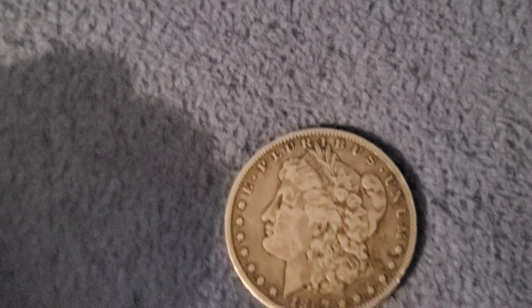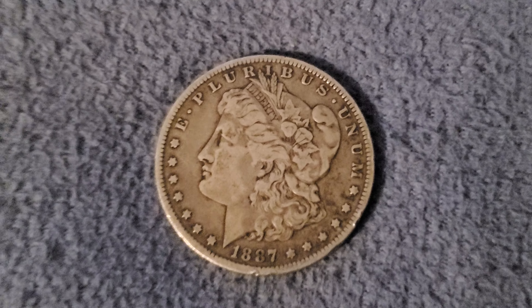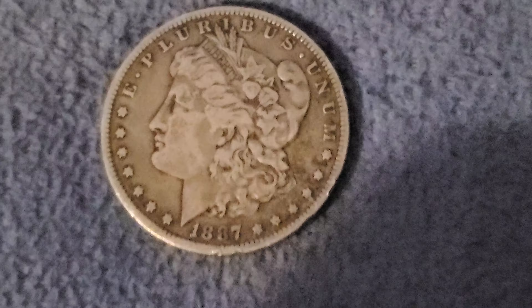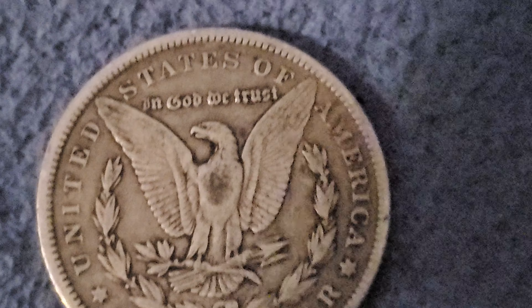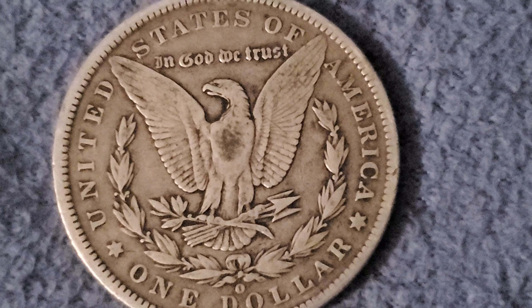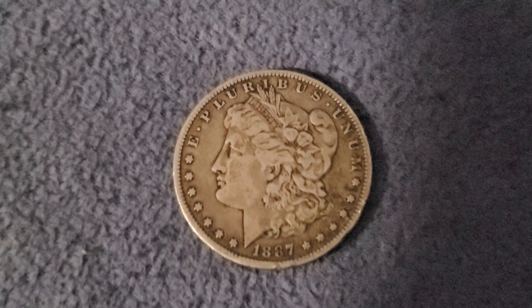The first coin I have for you is a very good condition Morgan dollar. Zooming in, you can see everything in detail — it looks like a coin that's 200 years newer, that's how great the condition it's in. You can see the O on the back. Everything looks like it just came off the mint. On the eagle's breast you can see some dark spots, but it just adds character. And 1887-O — what information do we have on 1887-O?